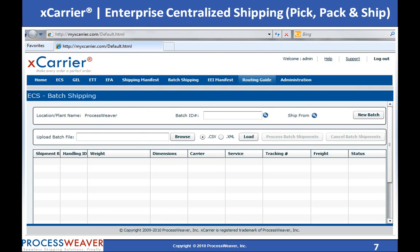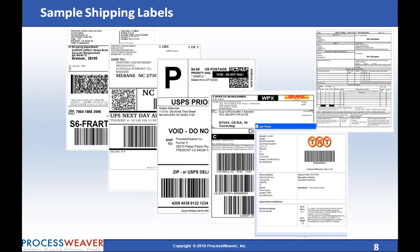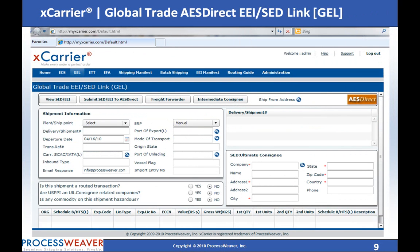These are some of the sample carrier-compliant shipping labels produced by ECS. The Global Trade AES Direct EEI SED Link solution facilitates a seamless way to file the electronic export information of shipments, eliminates fatal errors, and ensures compliance with government export regulations.